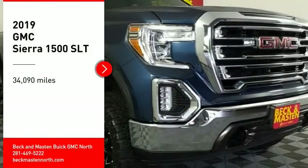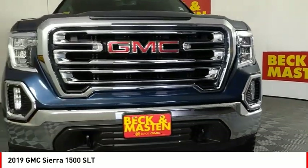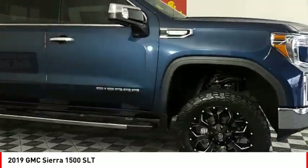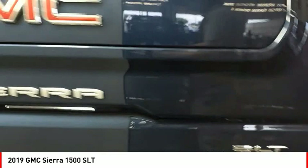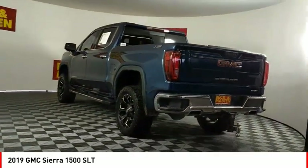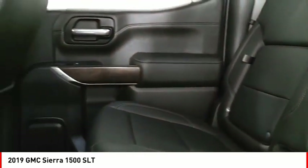Looking for the right vehicle? Check out the 2019 Sierra 1500. The GMC Sierra is a full-size pickup with all the functionality you could expect. With multiple trim levels, the GMC Sierra provides a wide range of features for you to enjoy. Power and advanced technology can both be found in this fantastic truck.